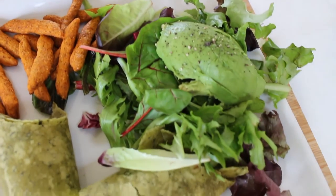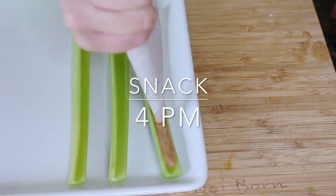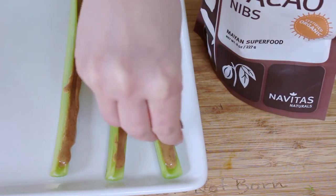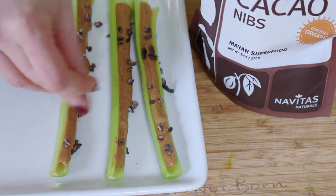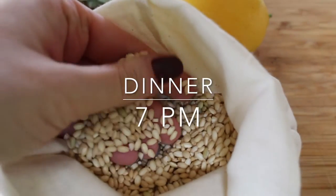Now if I get a little hungry between lunch and dinner, my go-to is peanut butter. A lot of times I'll just eat it right off the spoon, but I also eat it with celery. I'll put it on top of celery, making a version of ants on a log — but instead of raisins, I'm using cacao nibs.